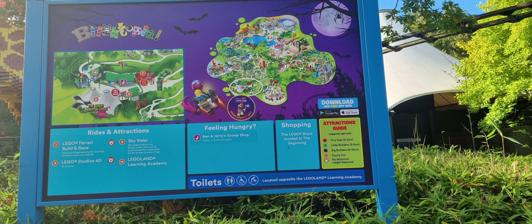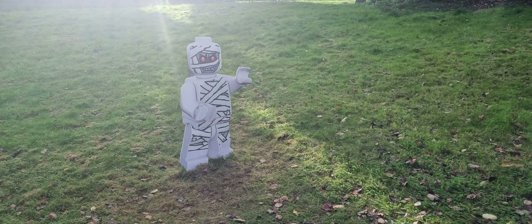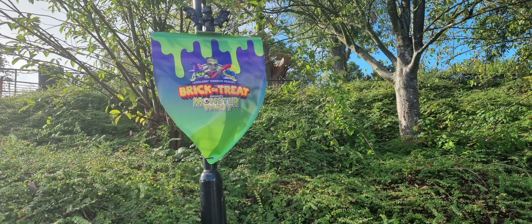This is just showing you different areas of the park, and then obviously on the way out. Just to let you know, Legoland are doing some Halloween bags as well, so pop into the shop.